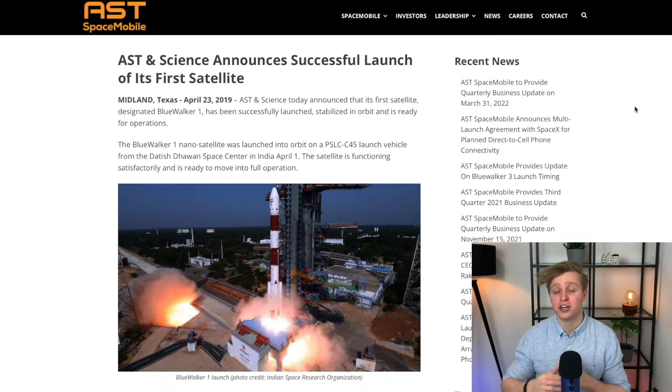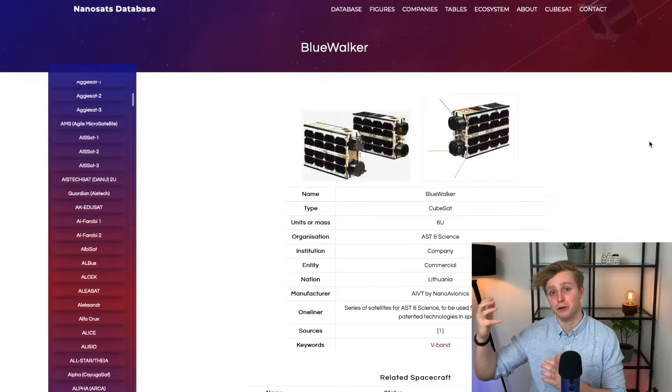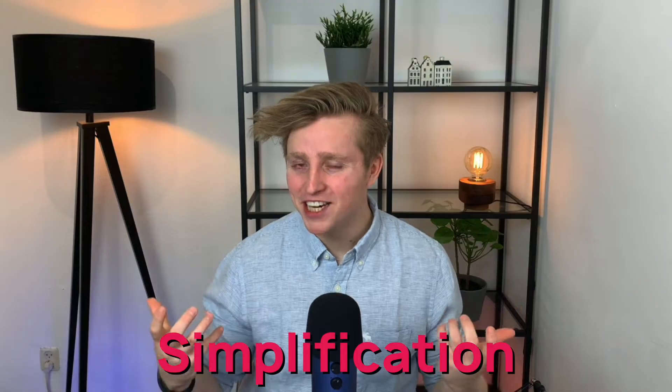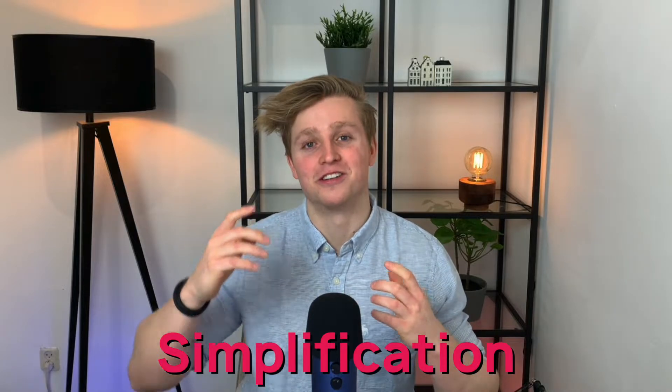ASTS has previously launched a different test satellite, Blue Walker 1, back in 2019, which was a pretty smart move. Blue Walker 1 is a really tiny satellite, and they used it in an ingenious way. They did not use it the same way they will use their future test satellites and Bluebird satellites for the actual constellation. Basically, Blue Walker 1 was just a fancy smartphone — like the one in your pocket — launched to space.